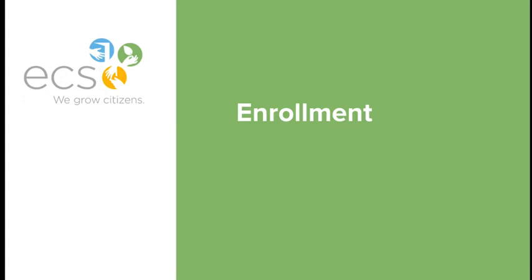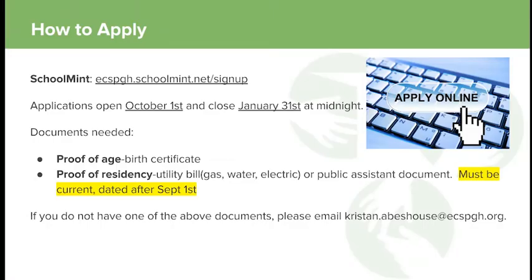Hi, this is Christine Adams from the Environmental Charter School. I'm the Enrollment Manager. Today we're going to talk about the enrollment process, how to apply, and the lottery and preferences. We use a software system called SchoolMint — up at the top of the form is the address you use to sign up for and create an application.